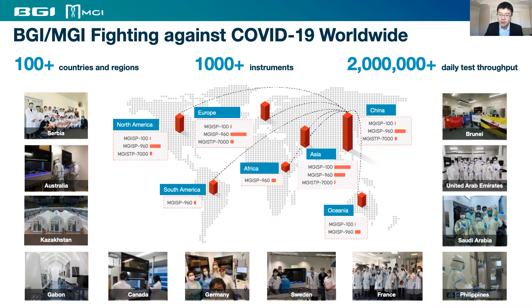Since early this year, BGI and MGI have teamed up to extend detection solutions to over 100 countries and regions around the world, with over 1,000 high-throughput automation platforms and providing over 2 million testing reagents per day to support demand in different countries.